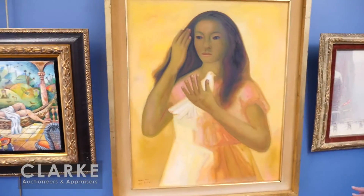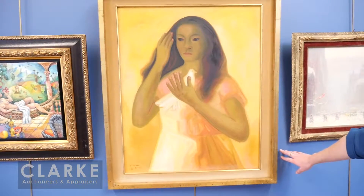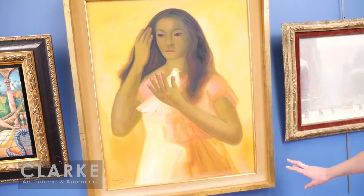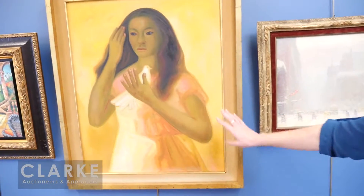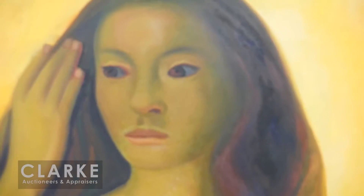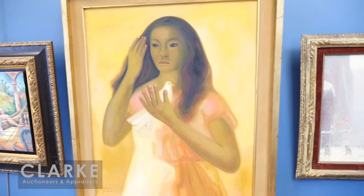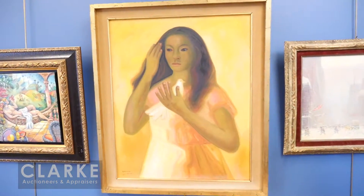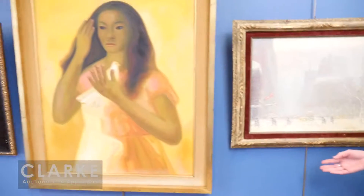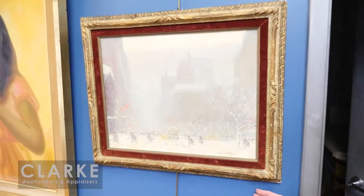I'd like to show you another Latin American work — this one by Guerrero Galván, done in 1961. He was part of the Mexican muralist movement and also a well-known Mexican figure painter. Here we have a girl holding a dove, a very typical painting by the artist, with nice bright colors. It was purchased in Mexico in the 1960s and we do have a gallery label on the back.